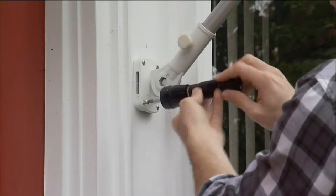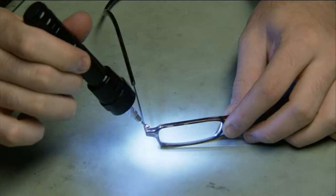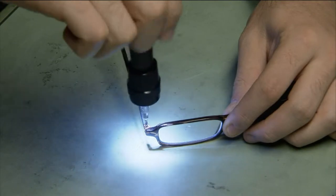I can't tell you how many times when I've been working in small, tight, confined areas where I've been trying to hold a flashlight under my chin at the same time that I'm trying to work.